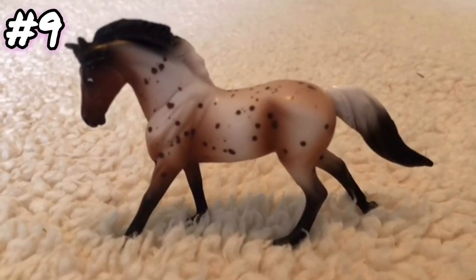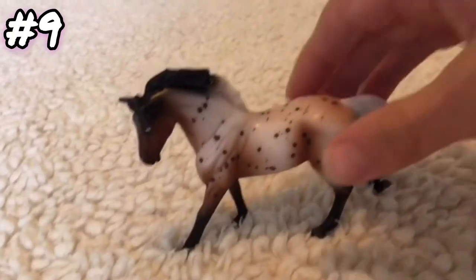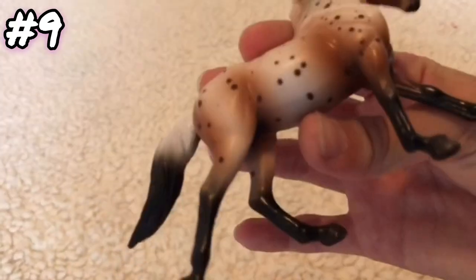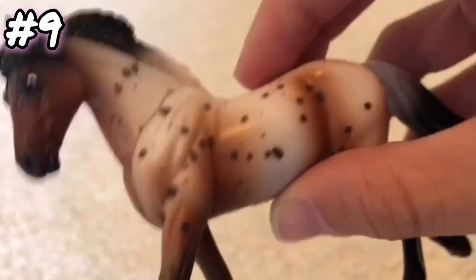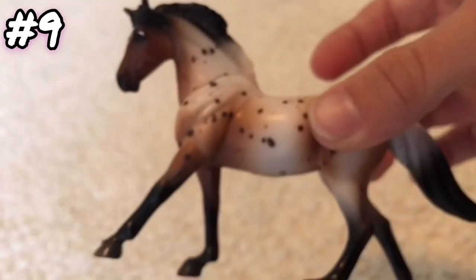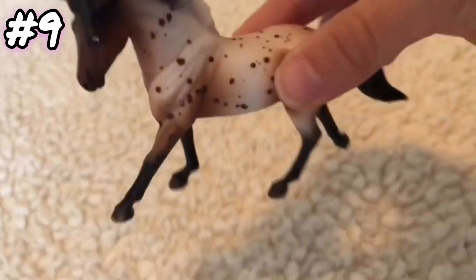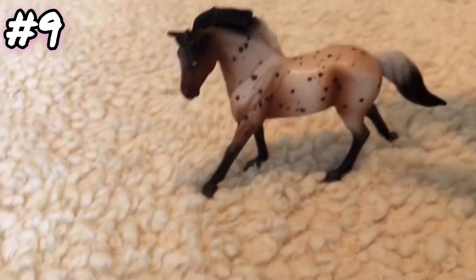Question nine: what is your most colorful Stablemate? It's this Stablemate right here — she's also my favorite Stablemate. She has so many colors. She has a faded tail that goes from black to gray, she has all kinds of shading in her, and so many different colors I can't even say how many. So this is my most colorful Stablemate.